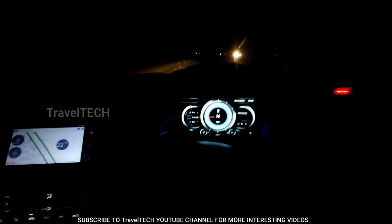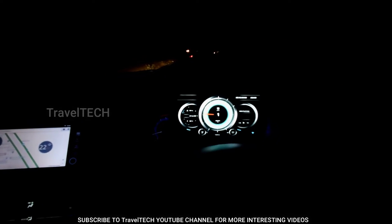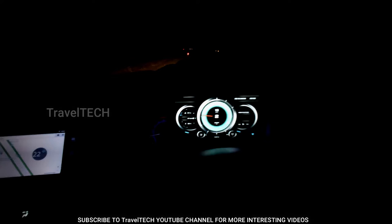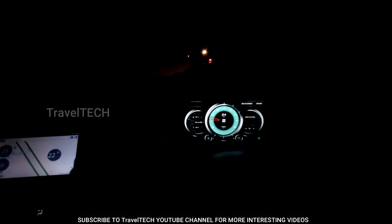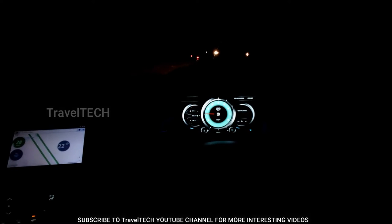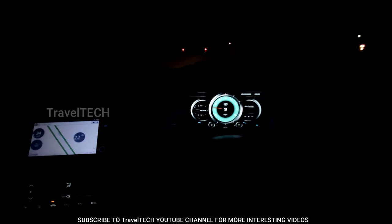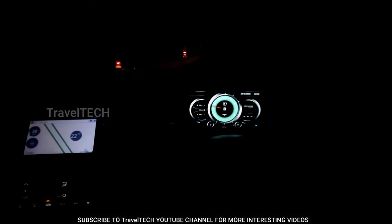Hello friends and welcome to a super awesome episode of Travel Tech. As you just saw on your screen, I have a digital dashboard on my car display in place of the analog one. This is the app called RealDash — it gives you the most premium and amazing digital dashboard you can ever get in your car. If you don't have a digital dashboard by default from the OEM, this is the next best option.